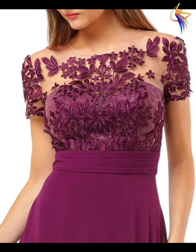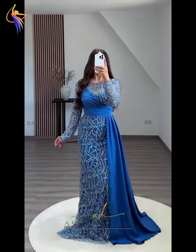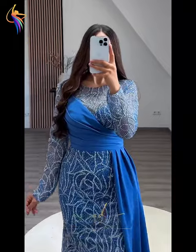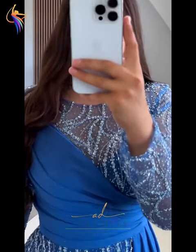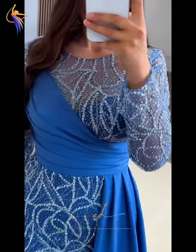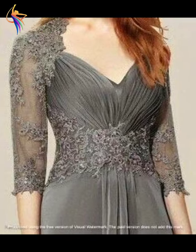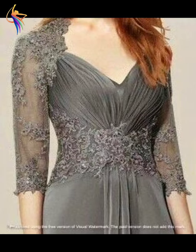Different mother of the bride dresses. JJ's House brand — the most amazing mother of the bride dresses. Yes, you can easily buy these on online websites. You can search on Google — AliExpress, Amazon, Alibaba — also thousands of websites. You can search on Google and buy these very easily.